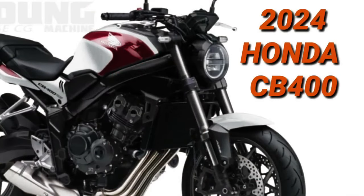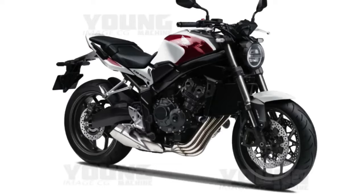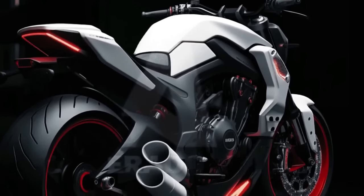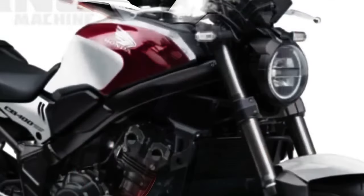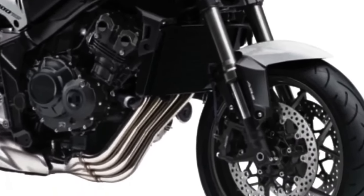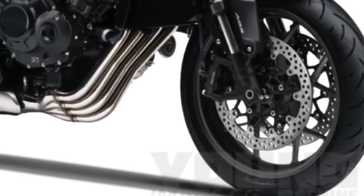The new 2024 Honda CB400 concept was digitally conceived to bring to life the imagination of what the highly anticipated Honda CB400 would look like in the 2024 model year. This creation represents a bold approach by Honda, seeking to be at the forefront of innovation and revolutionary design. The design of the new 2024 Honda CB400 concept is a true example of aesthetic engineering, combining bold elements and futuristic lines. Every detail has been carefully thought out to offer a unique and attractive visual experience.